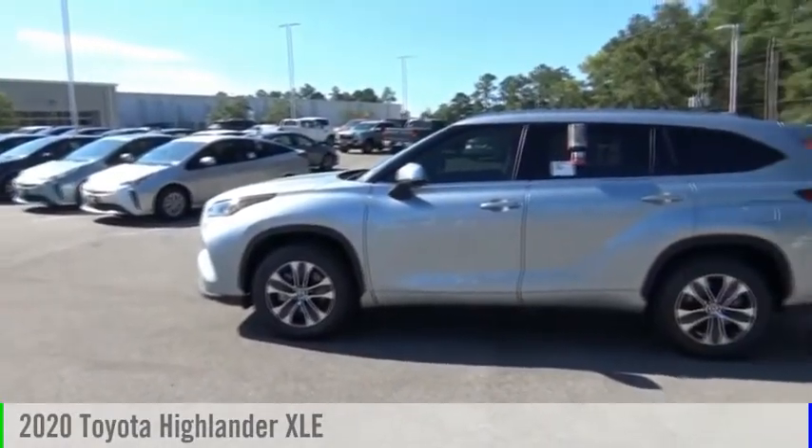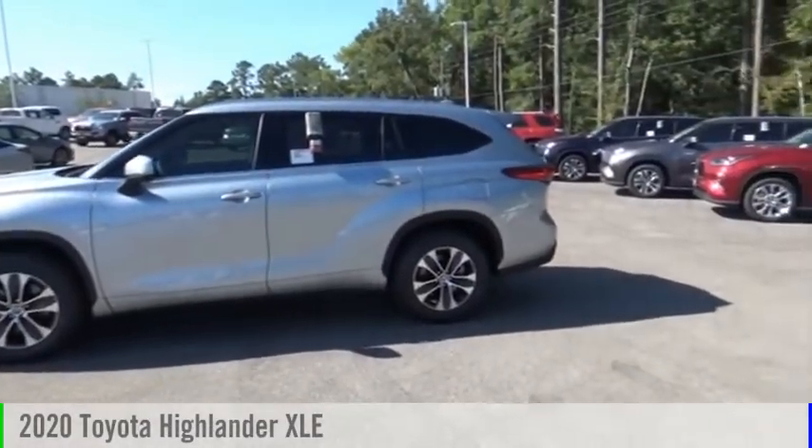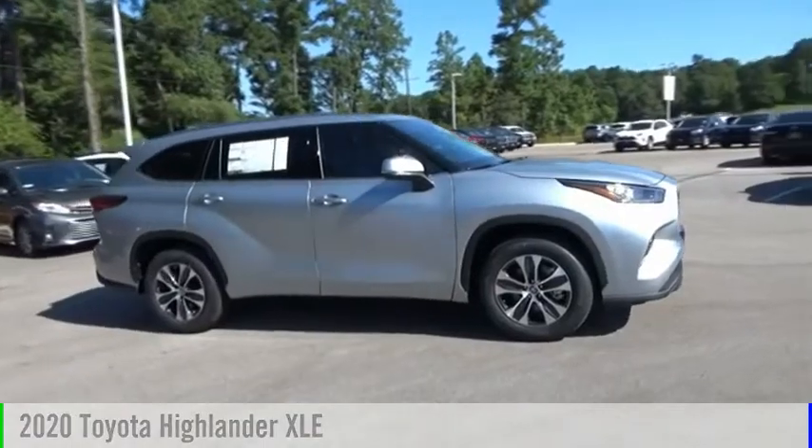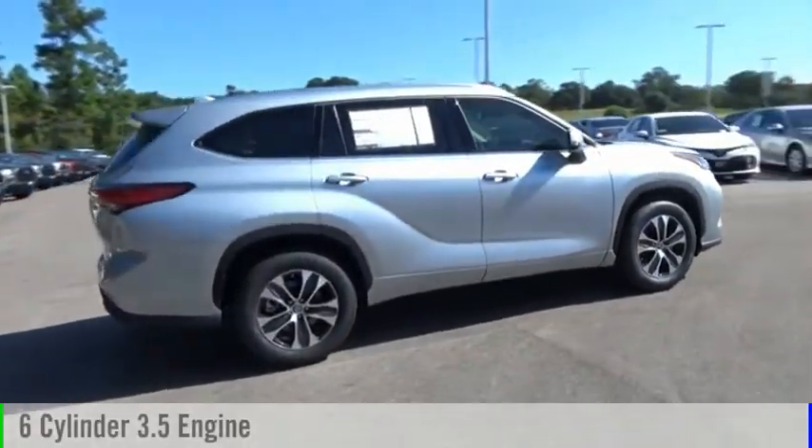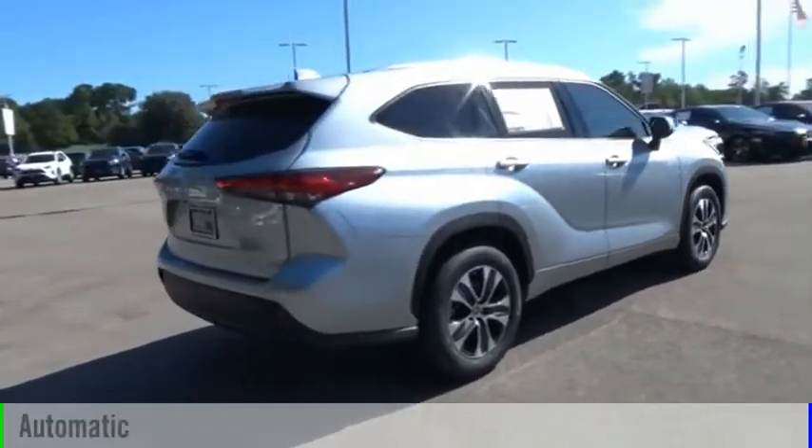Looking for the right vehicle? Check out the 2020 Highlander. This vehicle is powered by a front-wheel drive, six-cylinder, 3.5-liter engine, and comes with an automatic transmission.